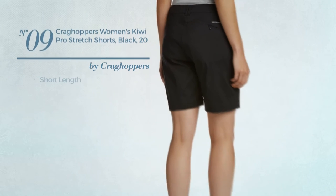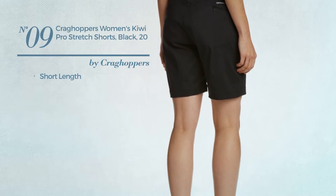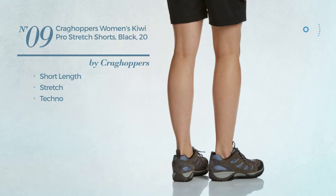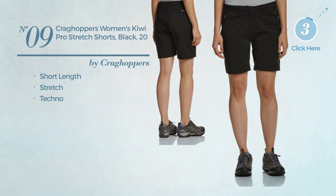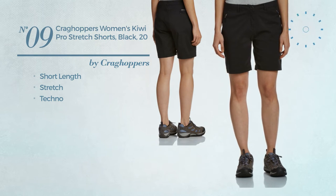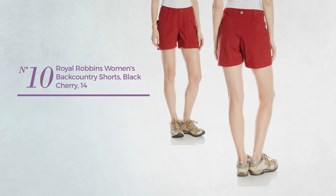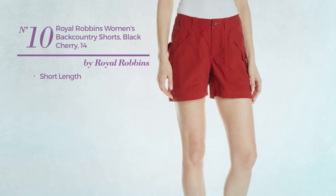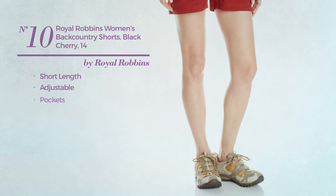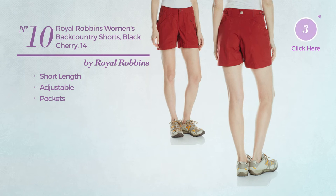Number nine: a short length shorts crafted from stretch techno, available uniquely in black. Number ten: a short length shorts crafted from adjustable material with pockets, available exclusively in black color.